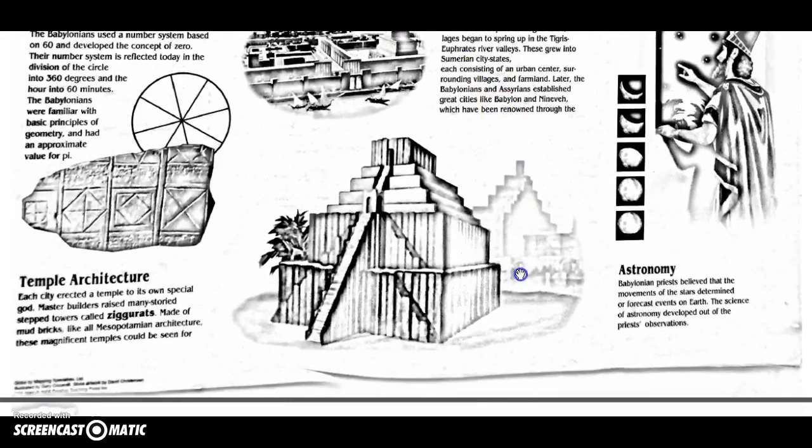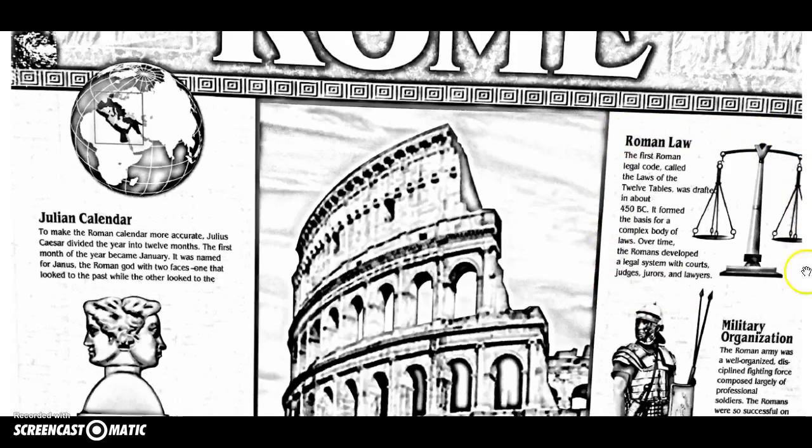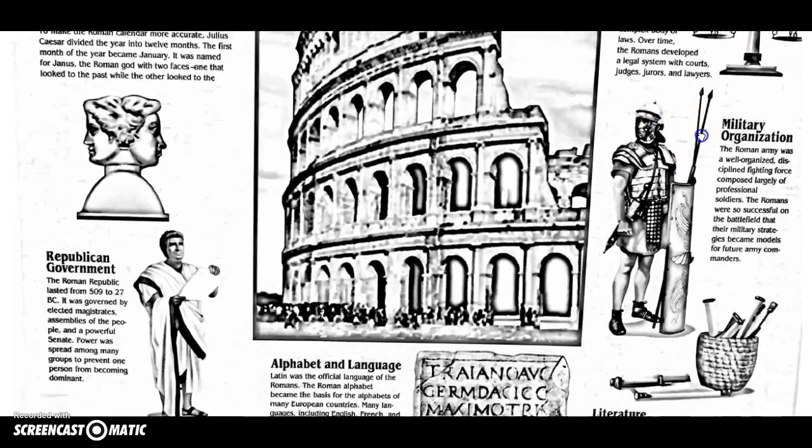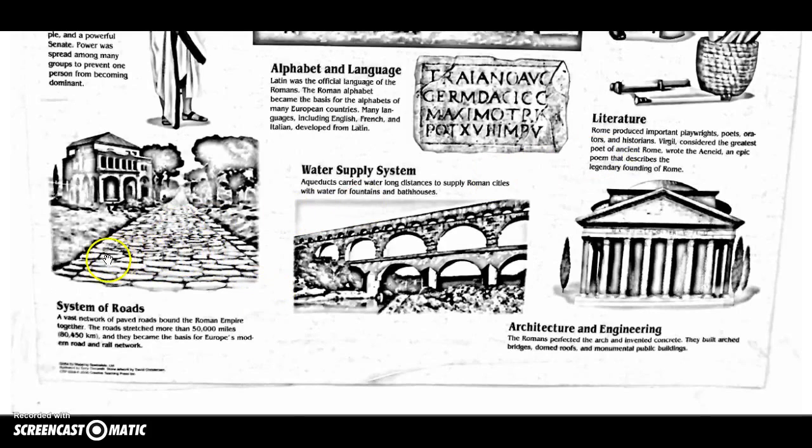From Rome we got a lot of our ideas of law. One thing we still use today from the Roman legal code is the idea that you are innocent until proven guilty. We got that from the Twelve Tables. Rome had a very complex legal system using courts, judges, jurors, and lawyers — which sounds a lot like what we have today, and that's exactly where we got those ideas from.